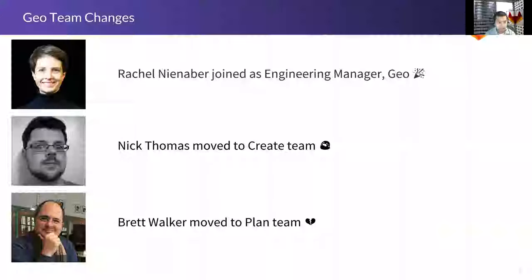The team has undergone a few changes in the last few weeks. Rachel Ninabar has joined as the engineering manager for Geo, so she'll be taking over a lot of the responsibilities I had. I'm really happy to have her aboard. We've got two people who've moved from Geo to other teams. We staffed up Geo a lot this year to make Geo generally available to our customers and also to do this Google migration. Now that the migration is over, we can refocus some team members to other parts of GitLab. Thanks, Nick and Brett — you guys did a fabulous job, especially with coordinating this migration.